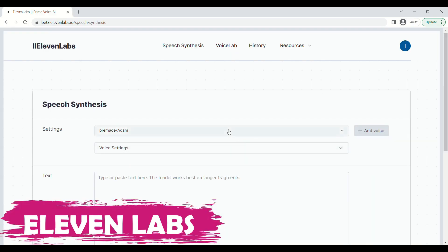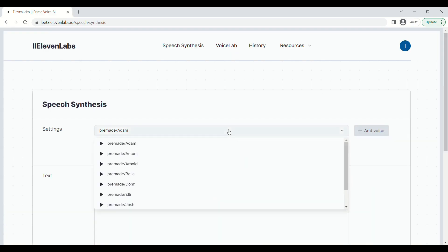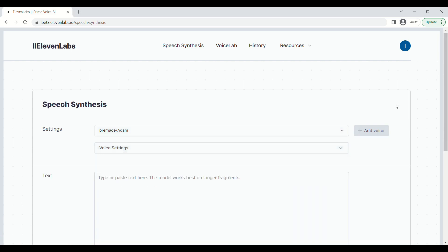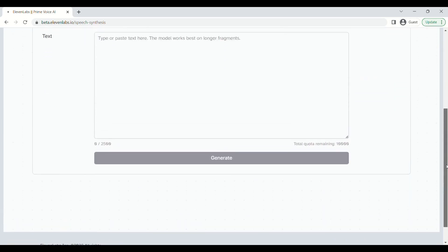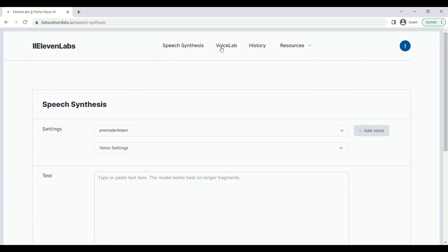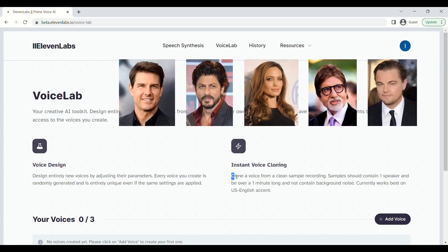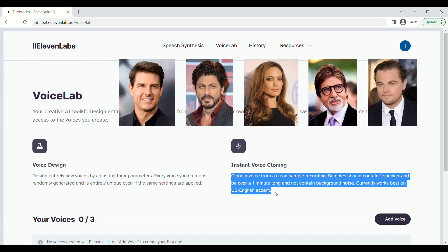ElevenLabs is our seventh tool. This is speech software that gives you shocking results. As you can see on the screen, it can convert your text to speech. But if you go to its Voice Lab section, you can design a unique voice. You can also clone your voice or the voice of any celebrity, meaning the output of your given text will come in your voice or the voice of your specified celebrity — a very interesting feature you can take advantage of.